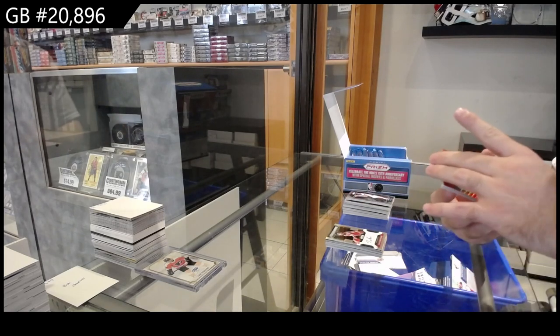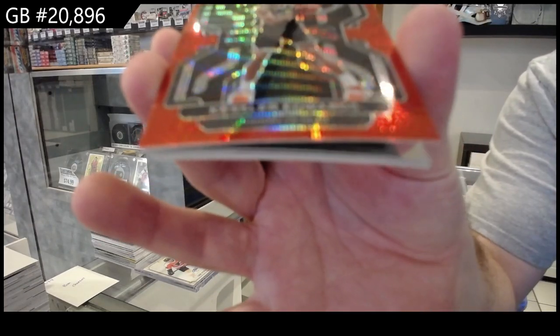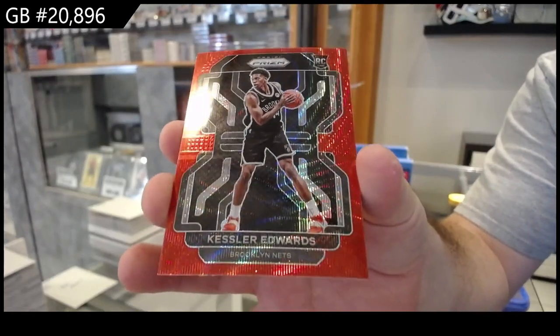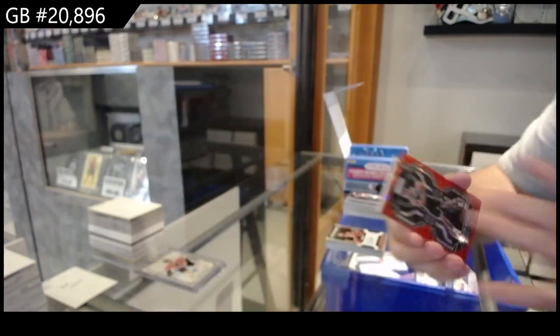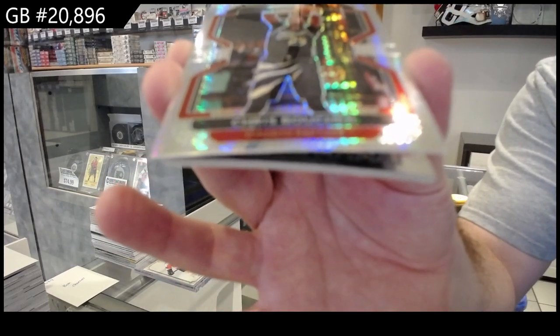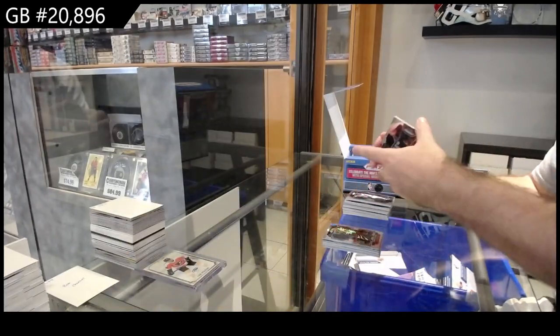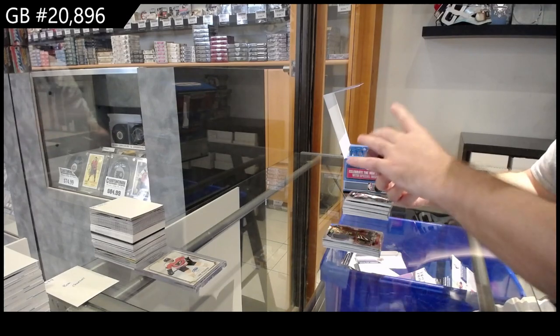We've got a rookie of Edwards for the Nets — Brooklyn Nets, I think it's like the Wave one, they have like 400 different parallels. We've got a Hyper Silver of Chris Boucher for the Raptors. We've got a Hindsight of Harden for the Nets.